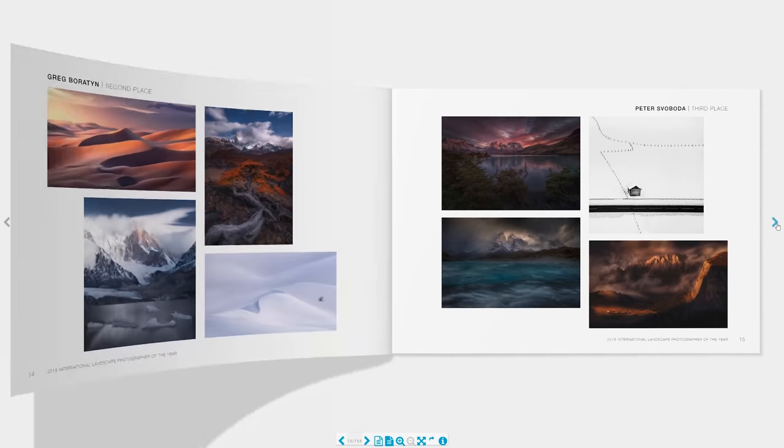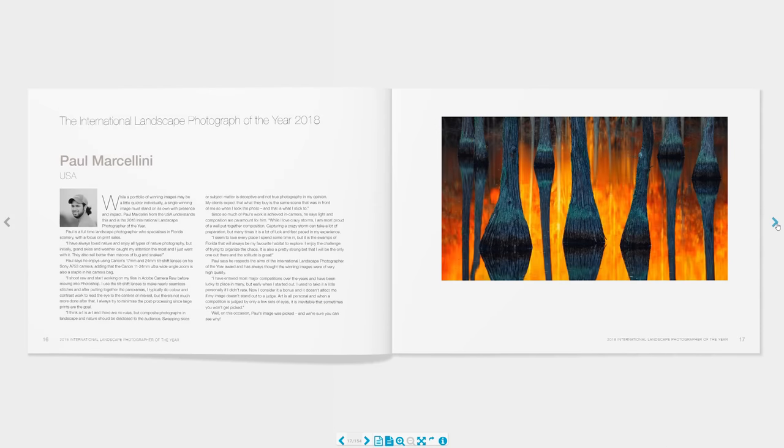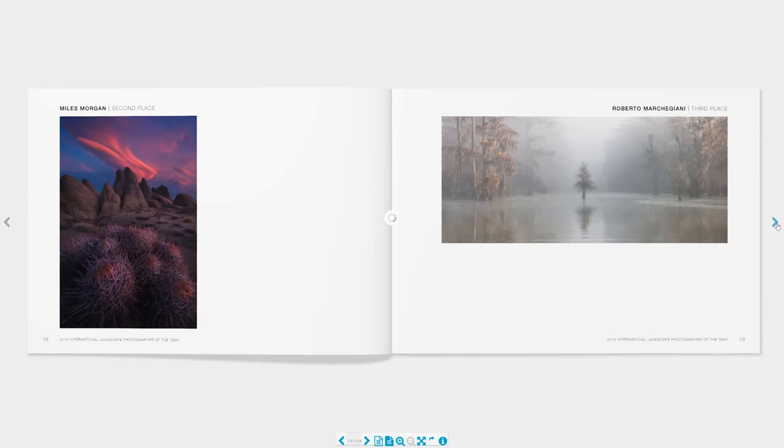So what have you got to lose? You just go to the website and download the PDF. Now the photographs are a little bit different in style from what you might find in something like Landscape Photographer of the Year, but they're still really high-quality, top-notch, inspiring photographs. So whether you like them or not, you might as well head over there and download a copy of the book. What have you got to lose?